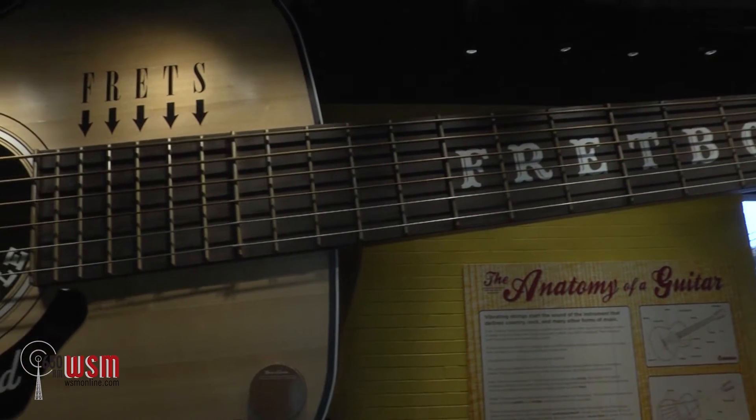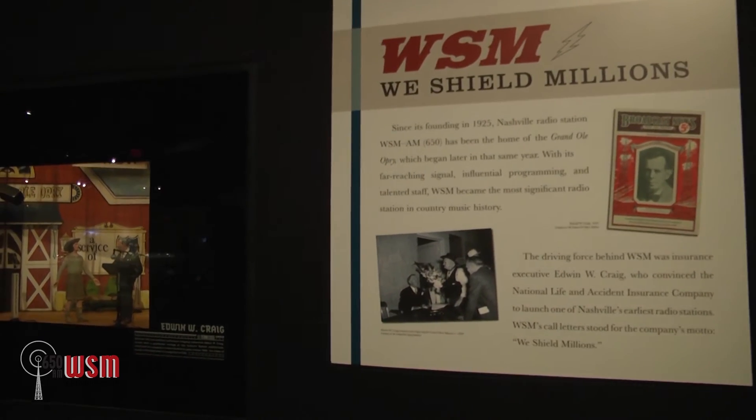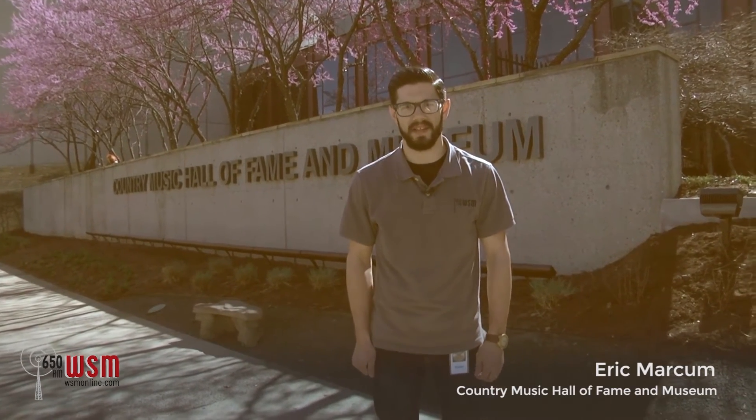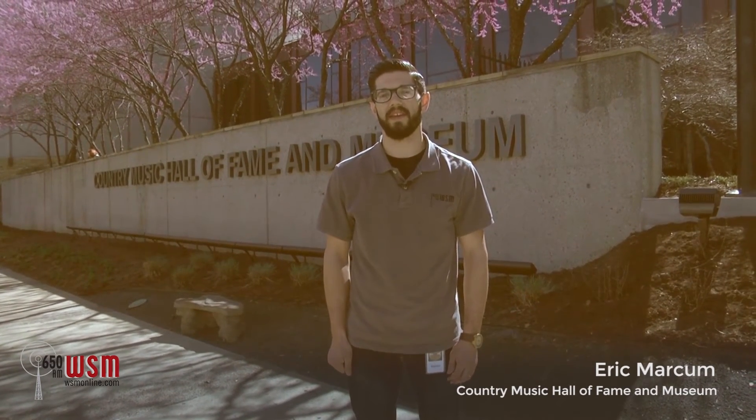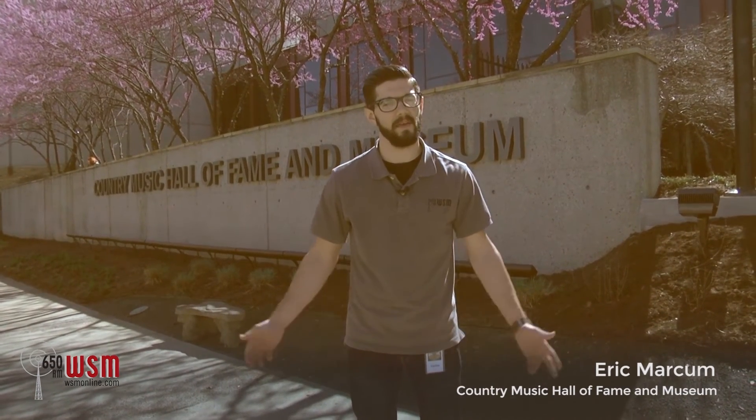For tickets and a list of events this spring, visit countrymusichalloffame.org/spring. Whether you're visiting Nashville for just the weekend or you've been a Nashville native your entire life, you'll always find something new and exciting at the Country Music Hall of Fame and Museum, making this one of the most unique places in all of Nashville. For more information, including general membership, visit countrymusichalloffame.org. For 650 AM WSM, I'm Eric Markham. I'll see you next time on Uniquely Nashville.